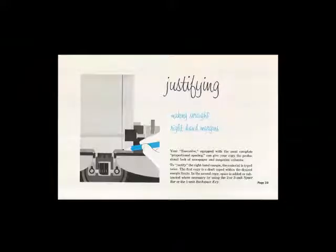You could also justify type with the IBM Executive and with the Justo-writer. That was a big deal, especially for newspapers — you definitely need to justify because the pages are so complicated; you could never have a right rag. It would just be a total mess. As you can see, it takes a little work and planning to do some justification here — they've got someone drawing a line to give them a guide — but nevertheless, you could do it.